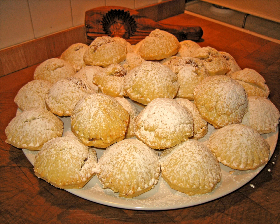Ma'amul is an ancient Arab-filled pastry or cookie made with dates, nuts such as pistachios or walnuts and occasionally almonds, or figs. They may be in the shape of balls, domed or flattened cookies. They can either be decorated by hand or be made in special wooden molds.